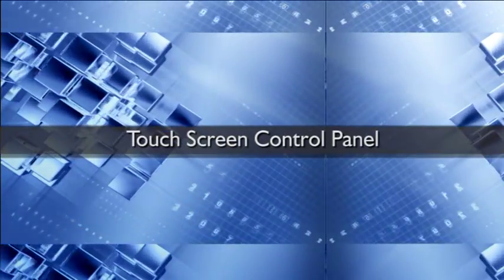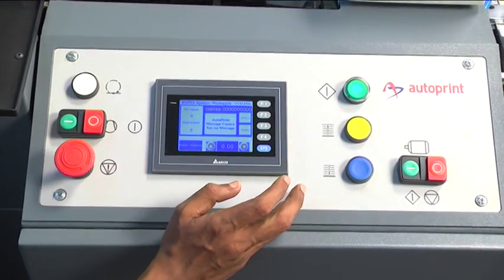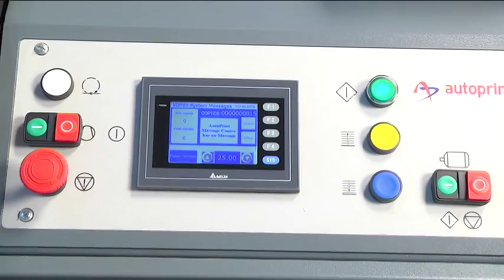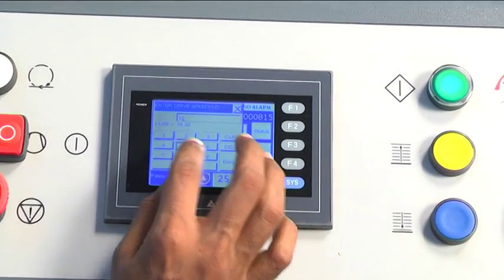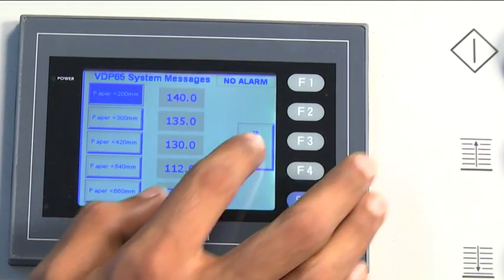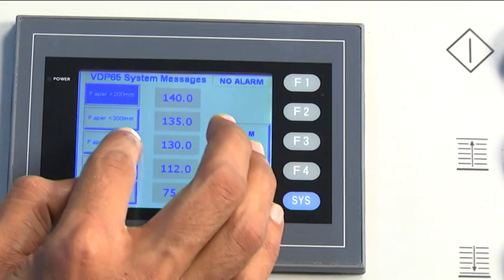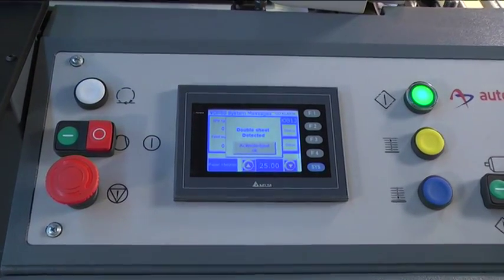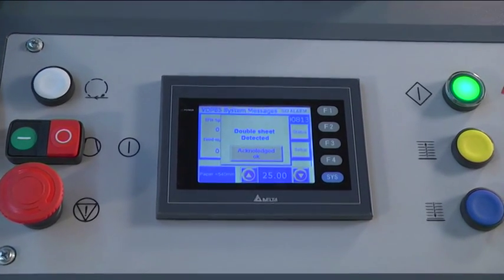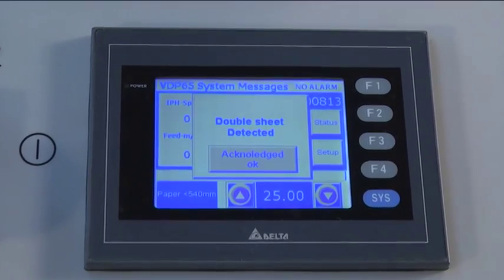Touch screen control panel: the Rekona VDP-65 is equipped with a touch screen control panel enabling centralised operation of the entire machine. It also features a preset counter for pre-programming of job runs and monitoring of productivity. The touch screen facilitates easy detection of defects and provides relevant feedback of the machine's operating conditions.